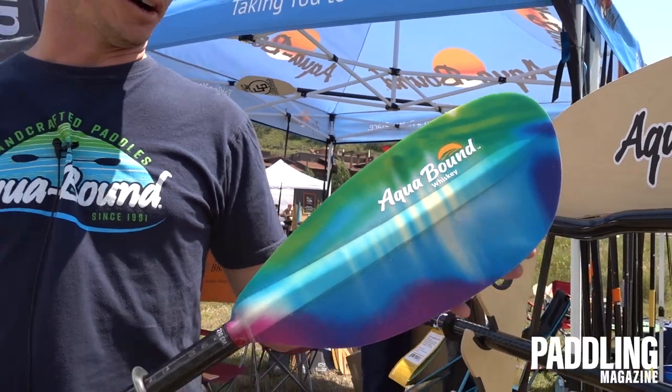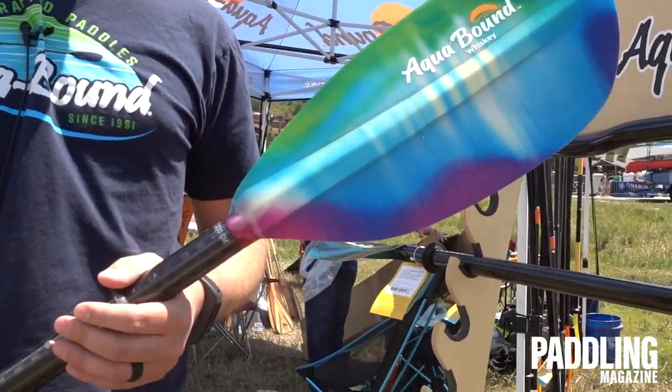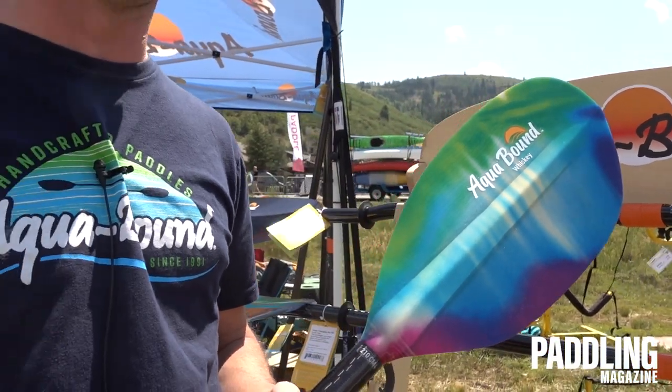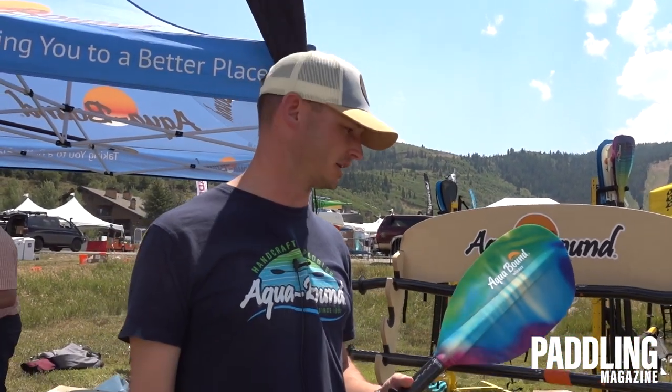All the different colors are going to help it match a ton of boats. It looks super slick on the water, looks super slick on the shelf. Paddles are super light, starting at about $315.